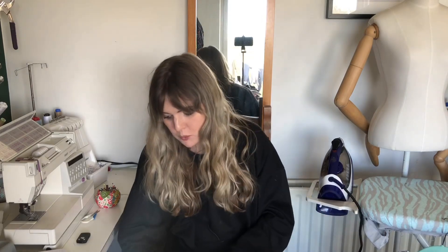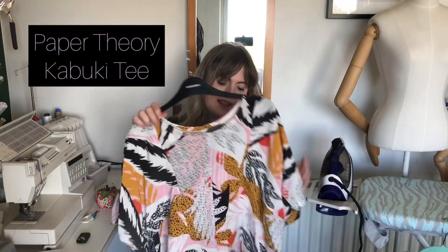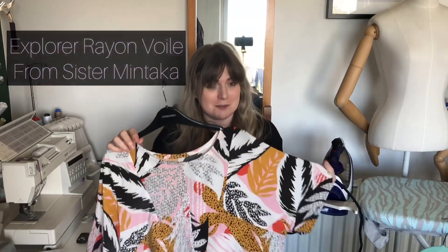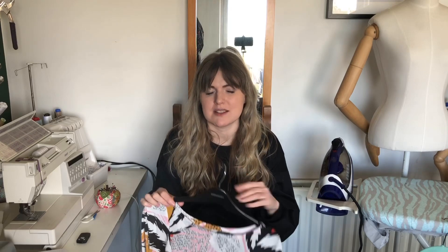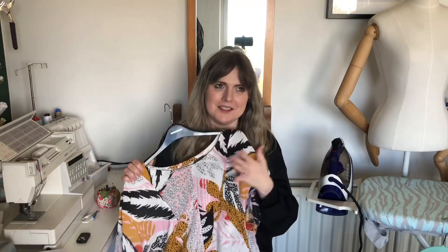And then the other make this week was the Paper Theory Kabuki Tee in this amazing fabric — I love this fabric. This is the Explorer Rayon Voile from Sister Mintaka. This is the fabric I used to make my paper cut sequin dress. What I do now, especially with dresses, whenever I'm cutting them out, I have a rough idea of the size of the pattern pieces for my different top patterns. So whenever I'm laying out my pattern pieces for something else, I can guess where I'll have space to make something else, so I can get as much out of the fabric as I possibly can. And I have got a lot out of this fabric, including framing some of it. And I absolutely love this top already.